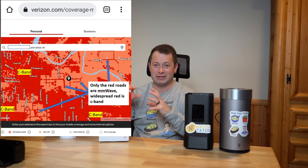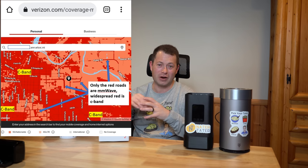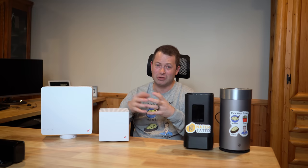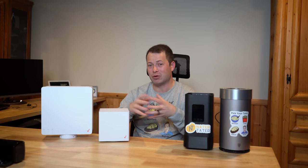Millimeter wave is available in specific streets in specific downtown urban environments. Places they really focus on are things like football stadiums and big stadiums where they can service a lot of people. It's really great for that space, but it's not good for neighborhoods because it just doesn't travel far enough.